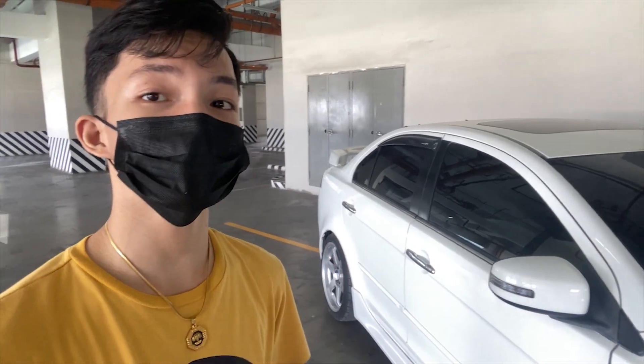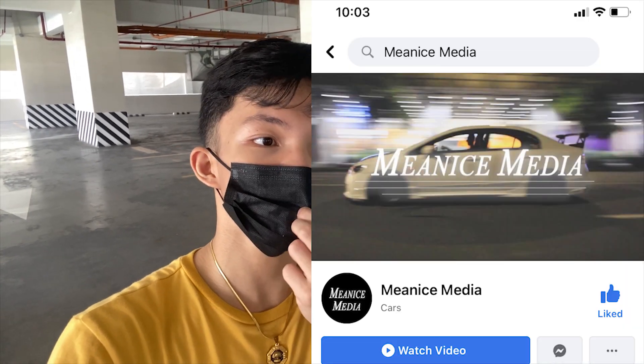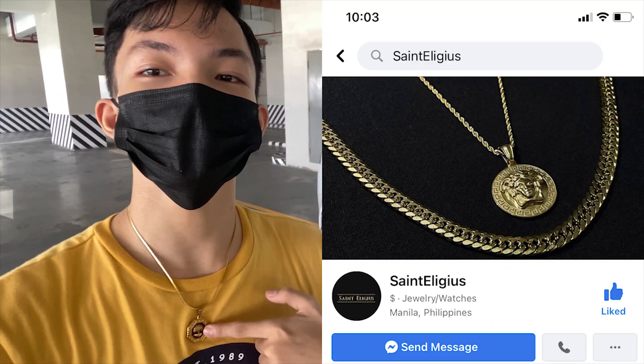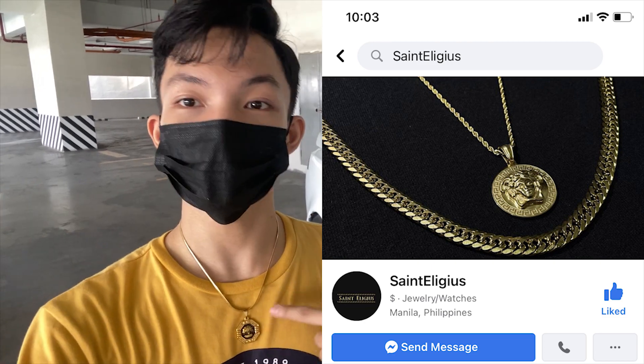Yun po. If you want to watch more contents like this — car reviews, car meets, car shows, and anything related about cars — please subscribe to my YouTube channel, Minace Media. Please follow our Facebook page and Instagram — search na lang po Minace Media. Also, follow nyo din po yung page ng St. Legius. Thank you so much. Peace.